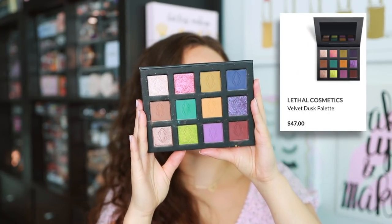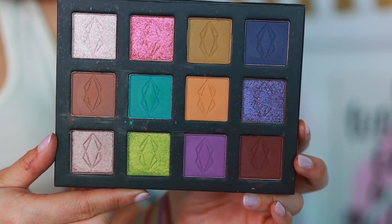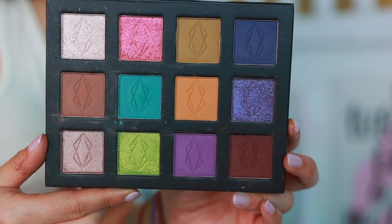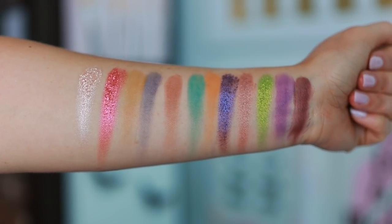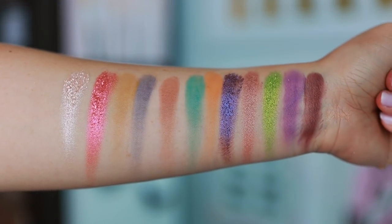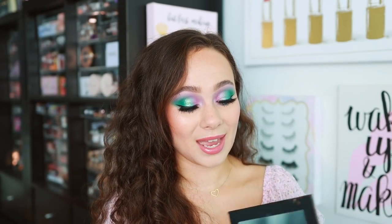The next Lethal palette is so fun — it has purples, greens, and grungy tones. I think Lethal really does curate some of the most pretty palettes. This is the Velvet Dusk palette. Indie brands are the ones curating the color stories we've been asking for. I love these grungy deep fall tones mixed with the purples — if you put purple and green in the same palette, I'm instantly all over it. The shimmers seem really dimensional too.